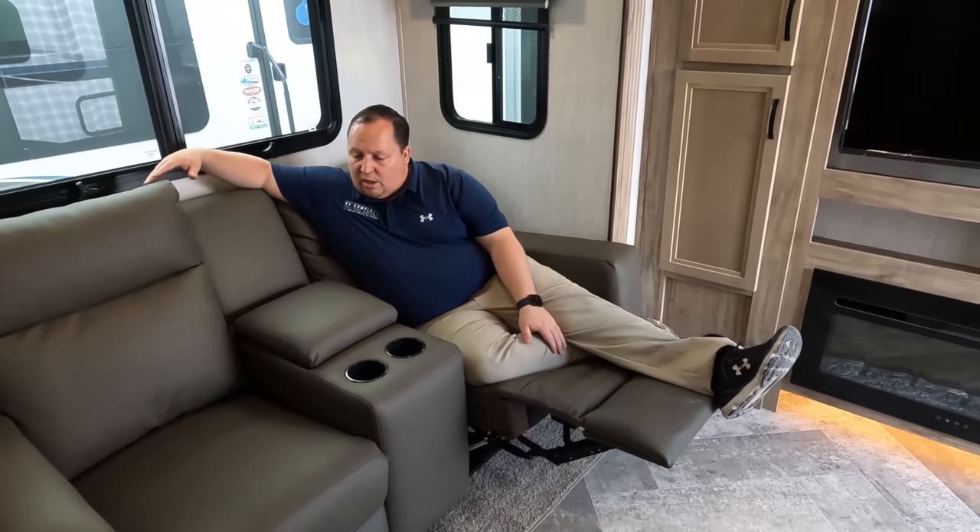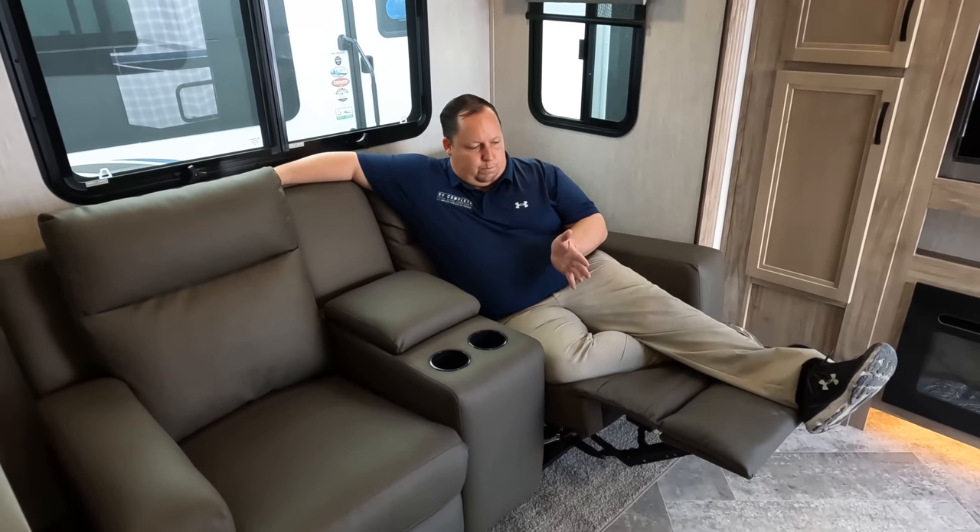Nice theater seats right here. I don't know how I feel about these theater seats — one, you're kicking your legs up and you have a bad TV angle. And two, this is a bunkhouse unit, so more than two people are going to want a seat.